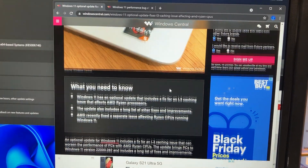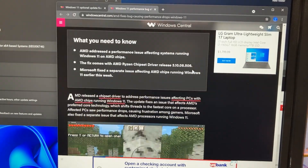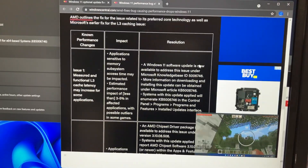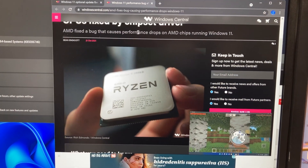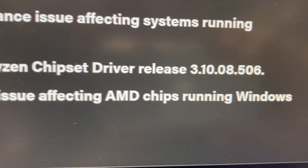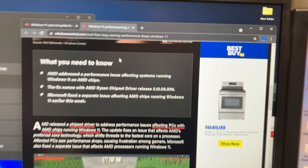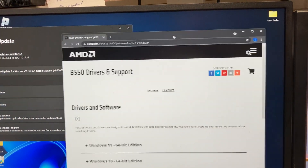Another thing we want to do is download the AMD chipset driver update. This fixes the L3 cache latency issue. You want to go to AMD's website and find the chipset driver — the specific version you want is 3.10.08.506.